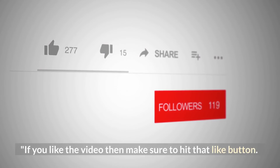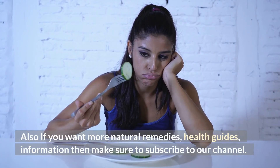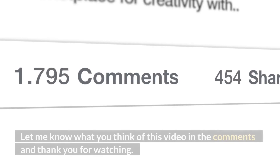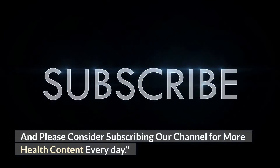If you like the video, make sure to hit that like button. If you want more natural remedies, health guides, and information, subscribe to our channel. Let us know what you think of this video in the comments, and thank you for watching. Please consider subscribing for more health content every day.